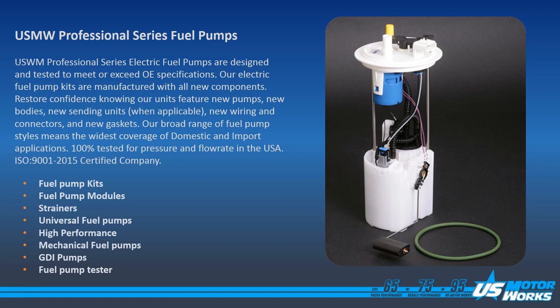strainers, universal fuel pumps, high performance fuel pumps, mechanical fuel pumps, GDI fuel pumps, and a benchtop fuel pump tester.